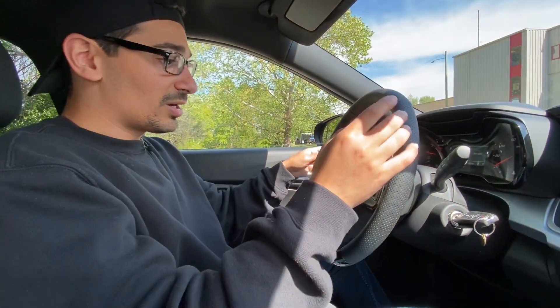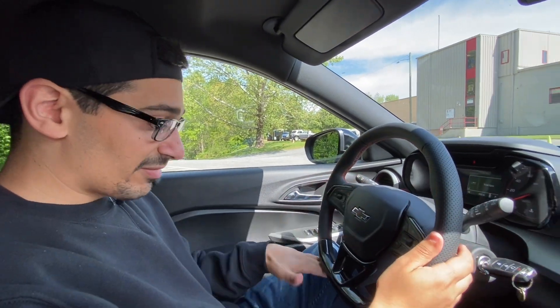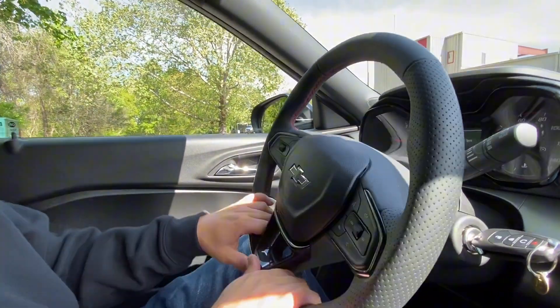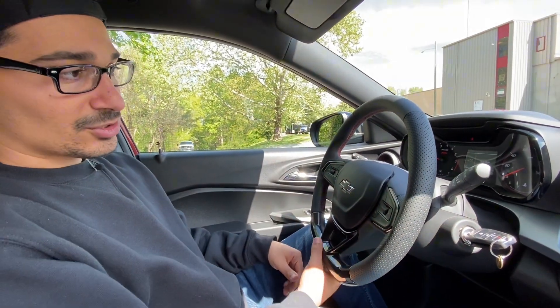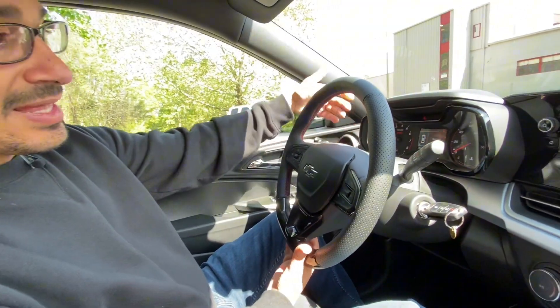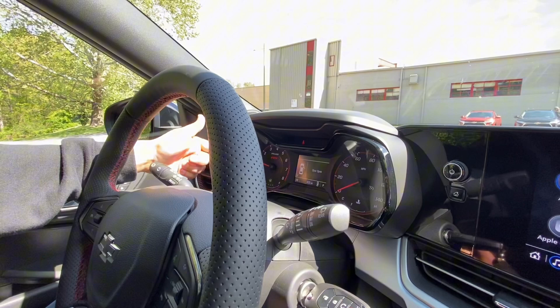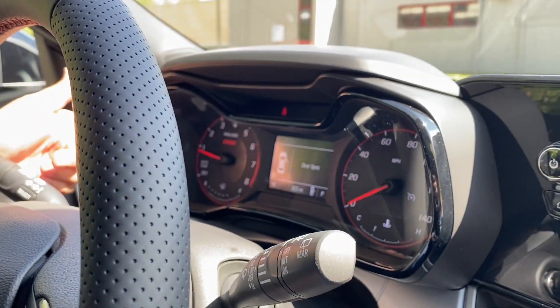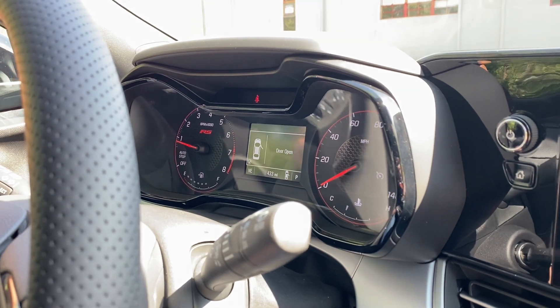What you do get really nice on this 1RS trim is this perforated leather on the steering wheel, with nice bolsters, a more aggressive feel, and a flat bottom. There are plastics down here, but it is overall a nicer steering wheel than you'd get on the LS trim. Combined with the RS branding on the gauge cluster — this one does not have the fully digital gauge cluster, which you'll see on the Active, 2RS, and LT trims. It's just a basic tachometer and basic speedometer.